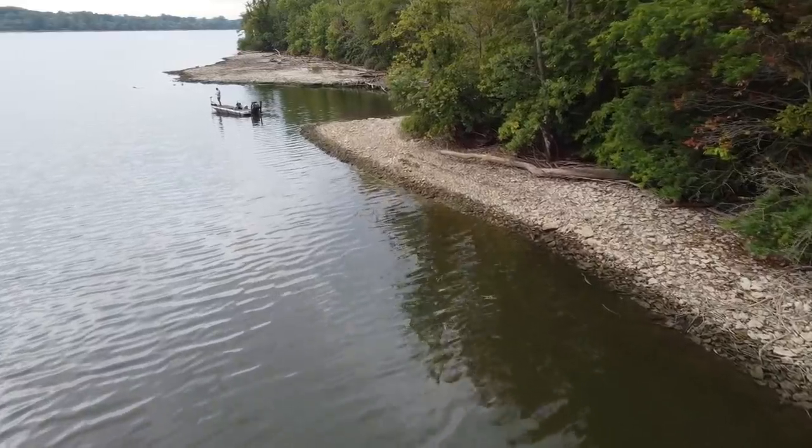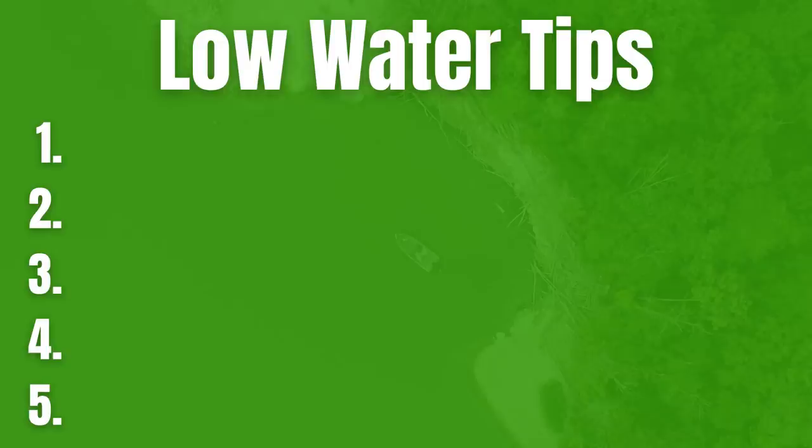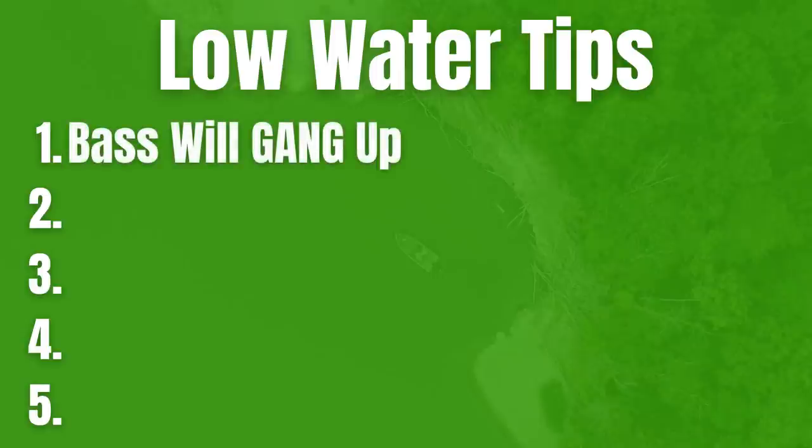The first thing you shouldn't ignore is that when you have water that is receding, water that is coming down, you're basically going to confine the areas that the bass can be. Although it can be difficult to locate bass sometimes, once you find fish, usually there can be a big group of fish together. Whether you're fishing shallow or deep water, you can actually find some really big schools during low water conditions.